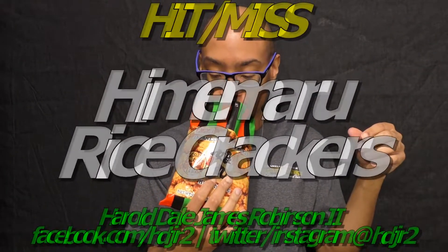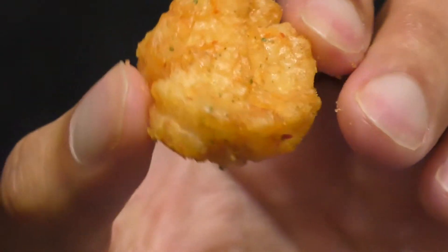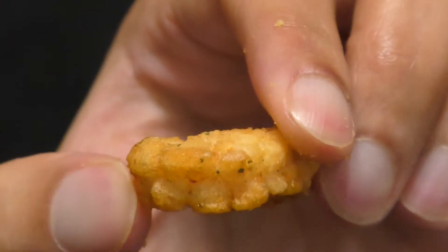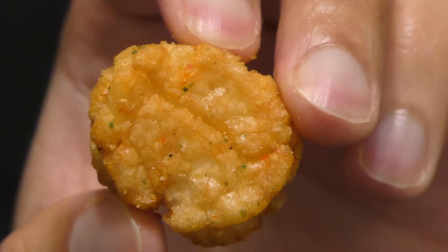So it's just non-glutinous rice, vegetable oil — so, rice cracker. Almost smells like a baked potato. It looks like a crispy crown from Ore-Ida — one of those Ore-Ida crispy crowns. It actually looks like a smashed tater tot. But there it is — you can see little things. So let's see what this tastes like.